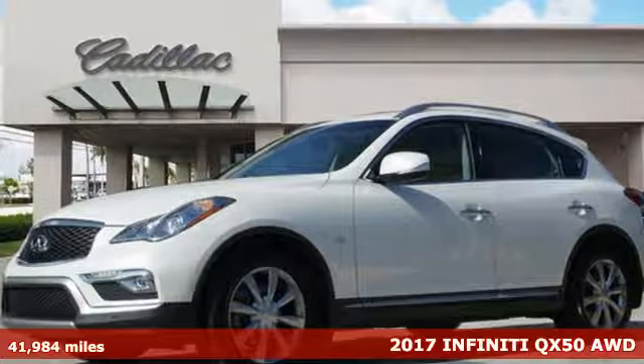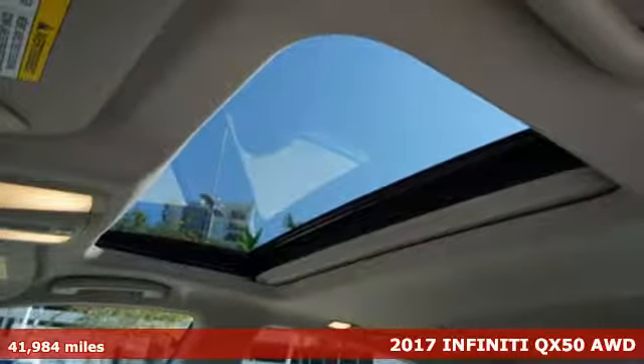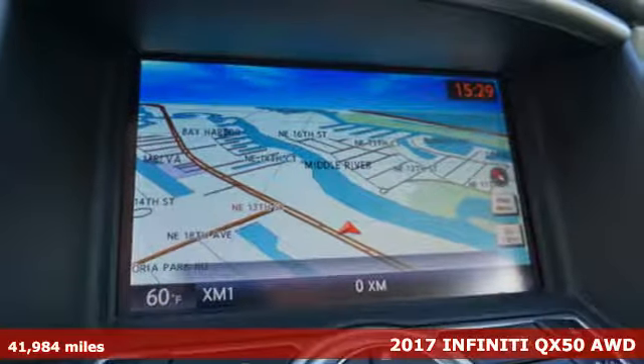Here's a 2017 Infiniti QX50. This QX50 was created to elevate your driving experience with more responsiveness and more confidence.